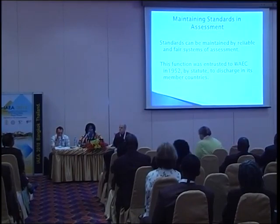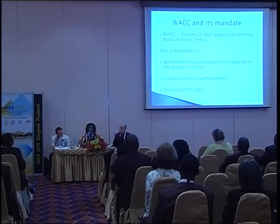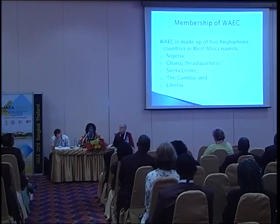Maintaining standards in assessment can be done by reliable and fair systems of assessment. This function, as far as West Africa goes, was entrusted to the West African Exams Council in 1952 by statute to discharge in its member countries. The West African Examinations Council is the foremost and largest examining body in West Africa, with the mandate to determine the examinations required in the public interest, conduct those examinations, and award certificates comparable to reputable international organizations.